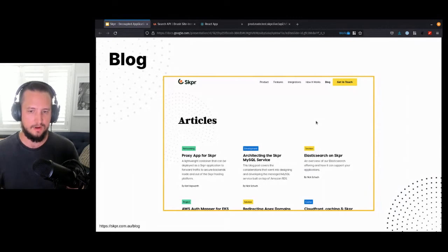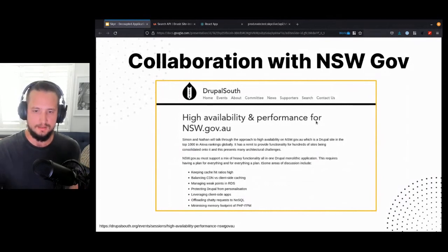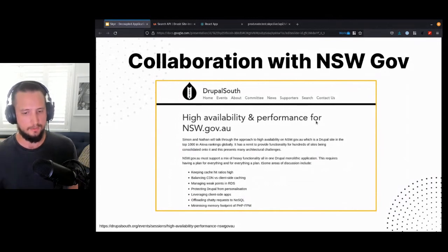I just want to flag our friends over at NSW Gov who have been really great partners to work with, especially around the Elasticsearch feature. I hope you went and saw their talk — if you haven't, go check out the video when it comes out.